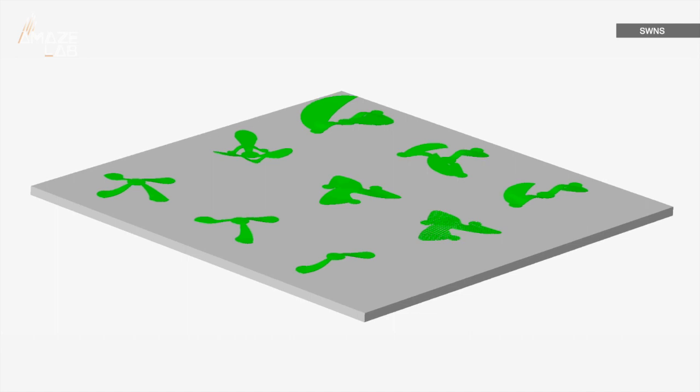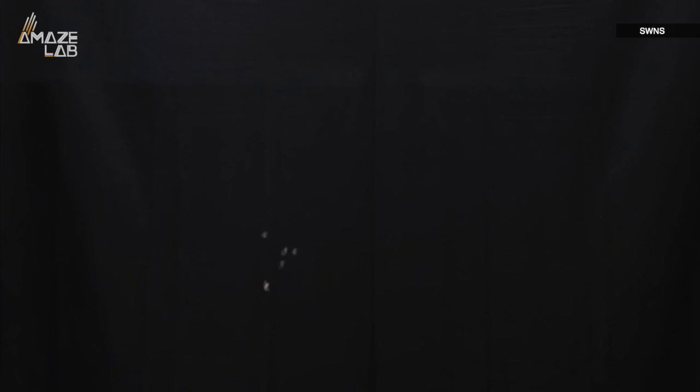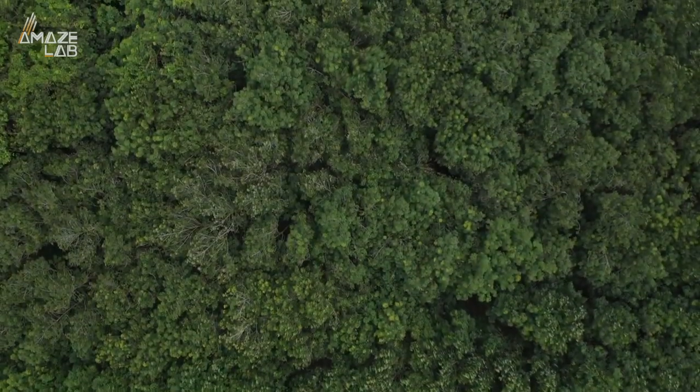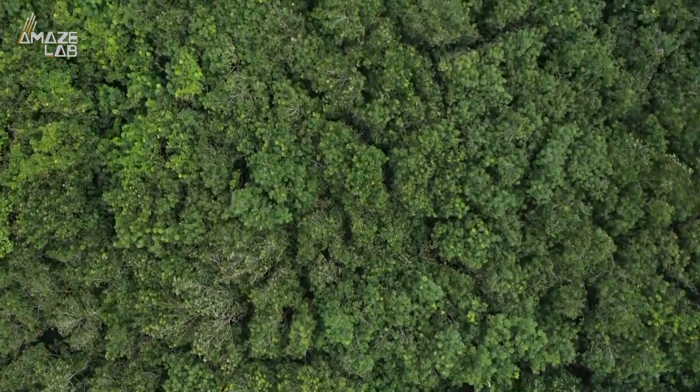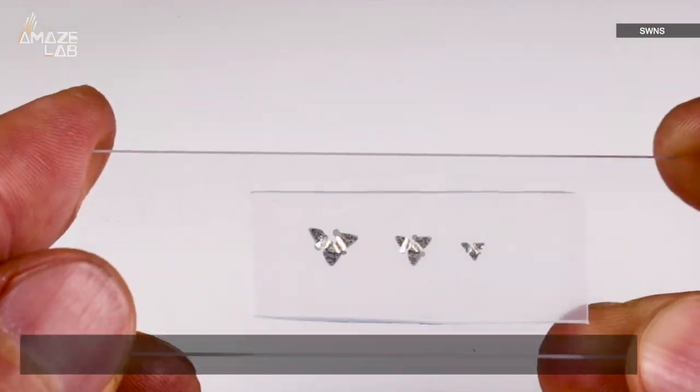The goal was to develop a device that could fall extremely slowly in a controlled fashion, spending as much time hanging in the air as possible without the need for an engine or fuel source. So the team looked at tree seeds, which have had millions of years of evolution to hone their particular set of skills, according to the Northwestern University engineers.